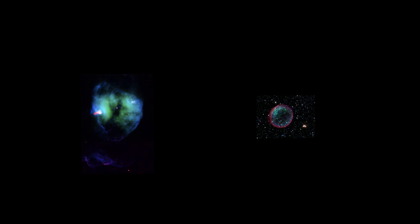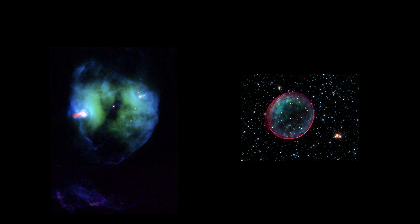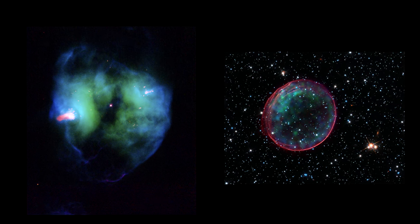Welcome to our segment on nebula. We'll be seeing some amazing scenes from across our galaxy. In recent segments, we've seen two types of nebula, both connected with stars dying.